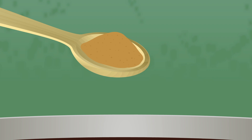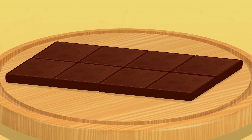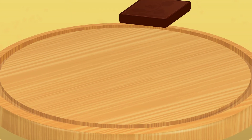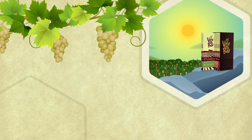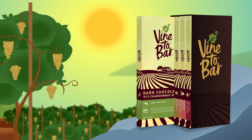We've carefully blended Wellvine Chardonnay marc with the finest dark chocolate to create Vine to Bar, the world's first premium chocolate made with marc. The plant-derived nutrients in Wellvine Chardonnay marc, with their natural goodness and lightly sweet flavor, create a unique and delicious chocolate experience.